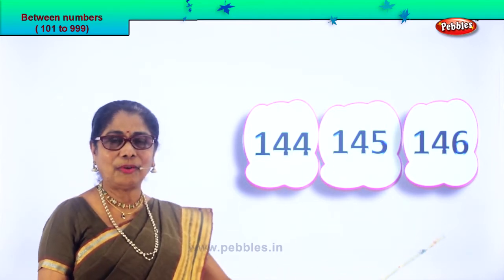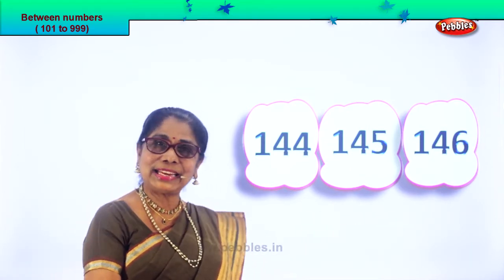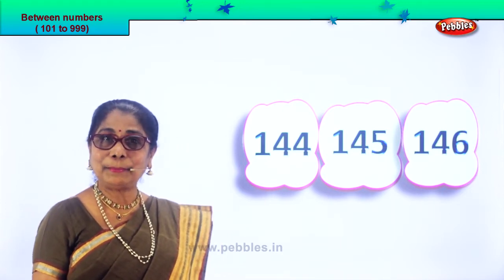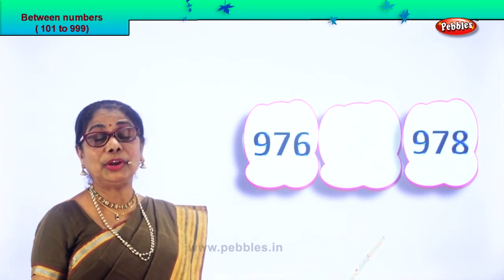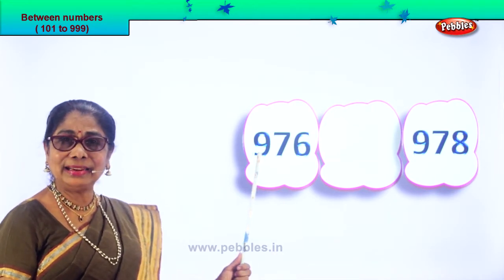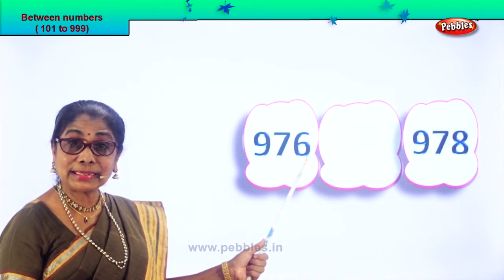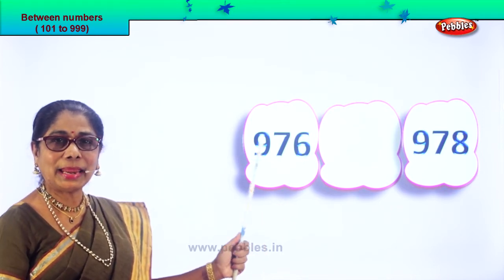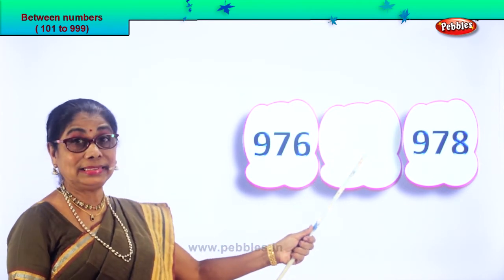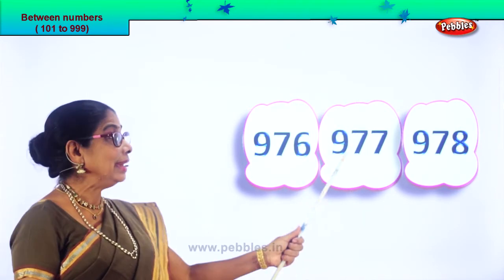After you put down the number, read aloud: 144, 145, 146. Shall we take another set of numbers now and guess the number between? Here we are — read the number aloud, then you will not make a mistake. 976 and 978. After 6 comes 7, after 76 comes 77. The number between is 977.